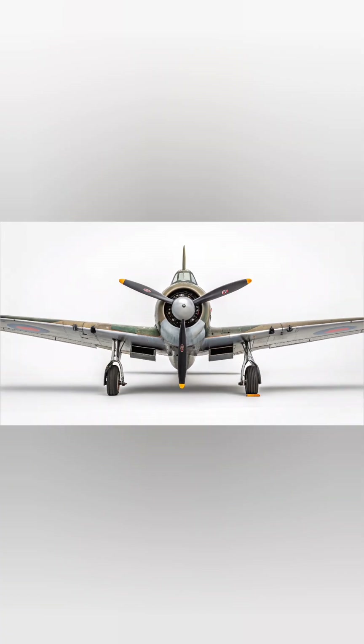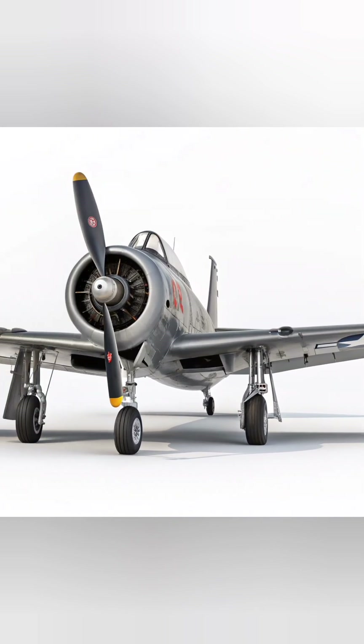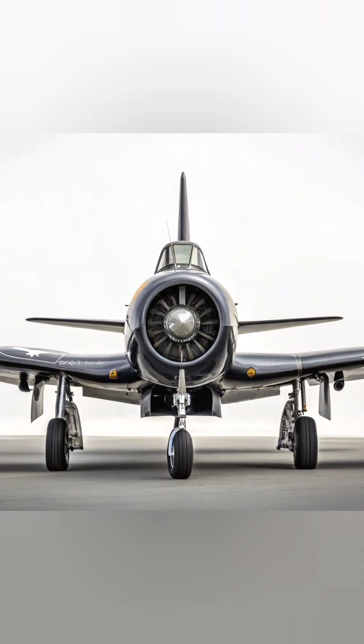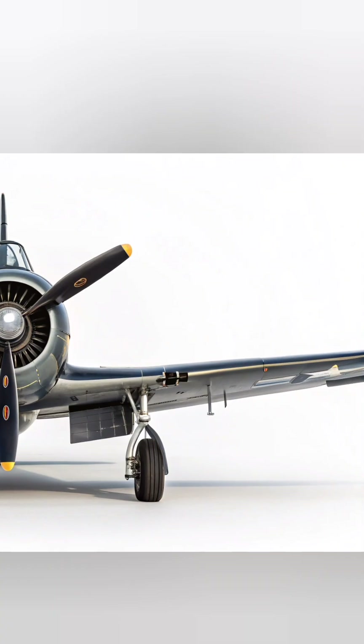The jet's military-grade metallic body shines under natural sunlight, showcasing a perfect balance of matte-grey camouflage with futuristic digital textures. The twin engines emit a faint blue glow, suggesting readiness for supersonic take-off.